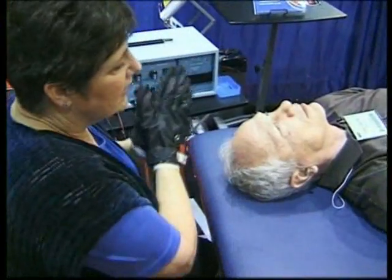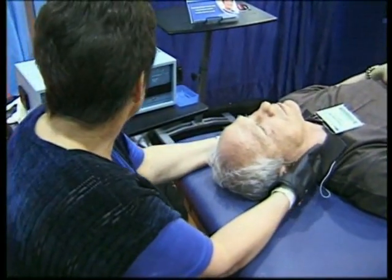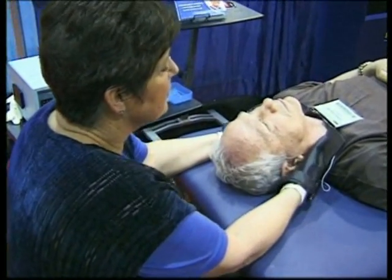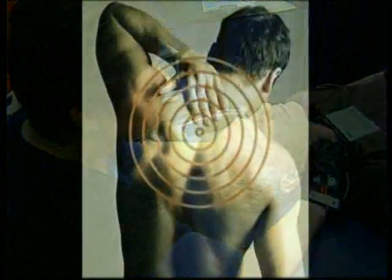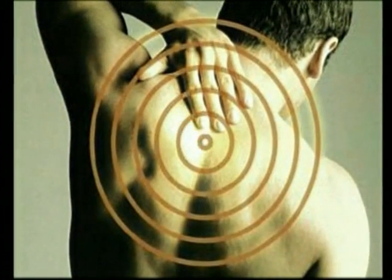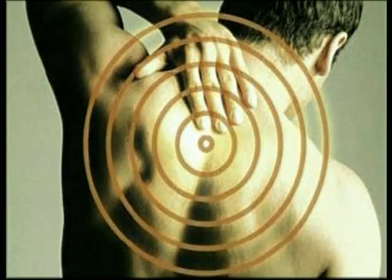Muscle pain resolves really quickly. It's almost like the tissue changes state. When you use the right frequency — let's say the frequency to remove fibrosis, scar tissue, or hardening in the muscle — the muscle goes from hard to just smushy.